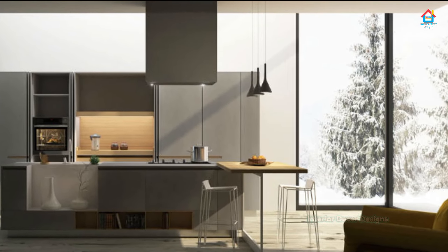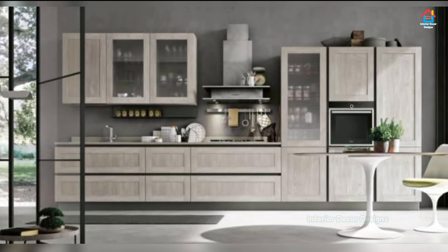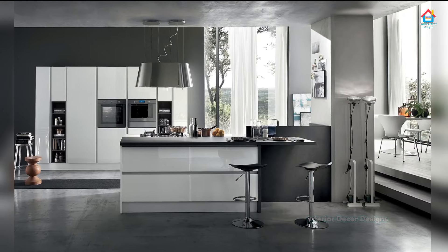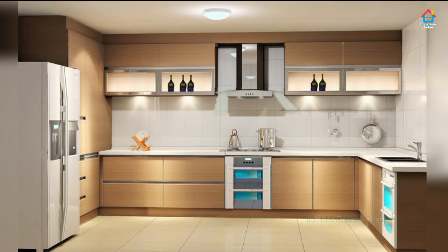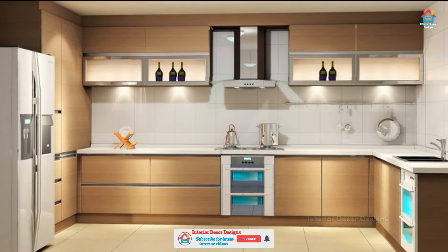For a smooth and uninterrupted process of work, it's necessary to install a few open racks and shelf trays on the countertop of the working counter. The kitchen goes through an unending list of spices, oil, ghee, etc. It's better to keep all such necessities in front of your eyes for quicker and faster work.